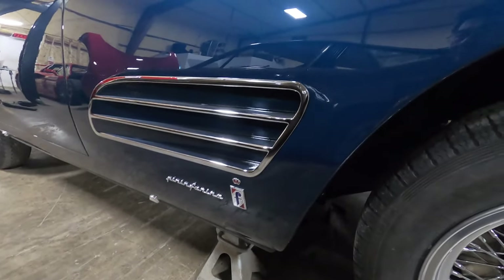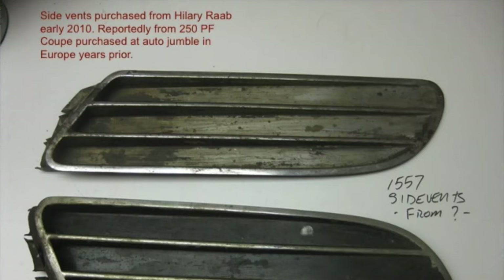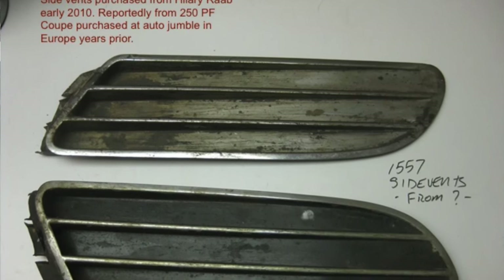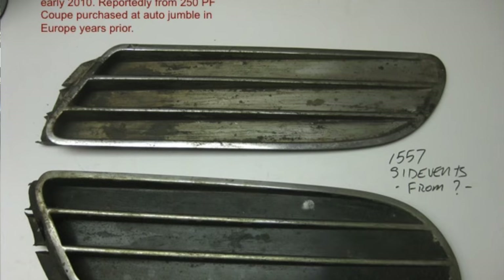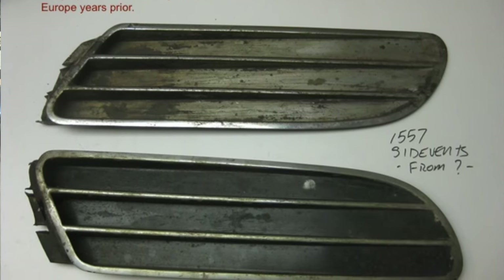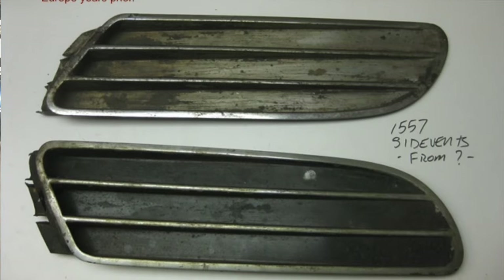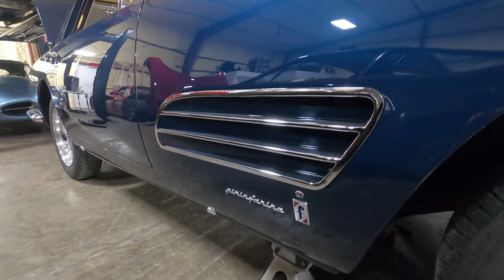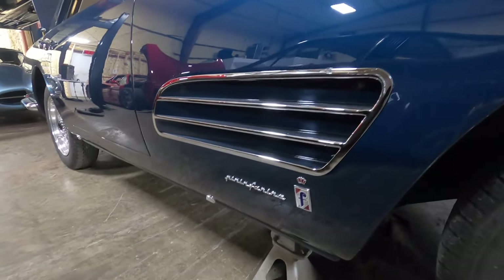Later on, the previous owner, while doing the bodywork, actually found a pair of grills that someone had found at a parts swap meet in Europe and brought back. He bought them and kept them aside so that one day when the car was restored, the grill could be put back in.